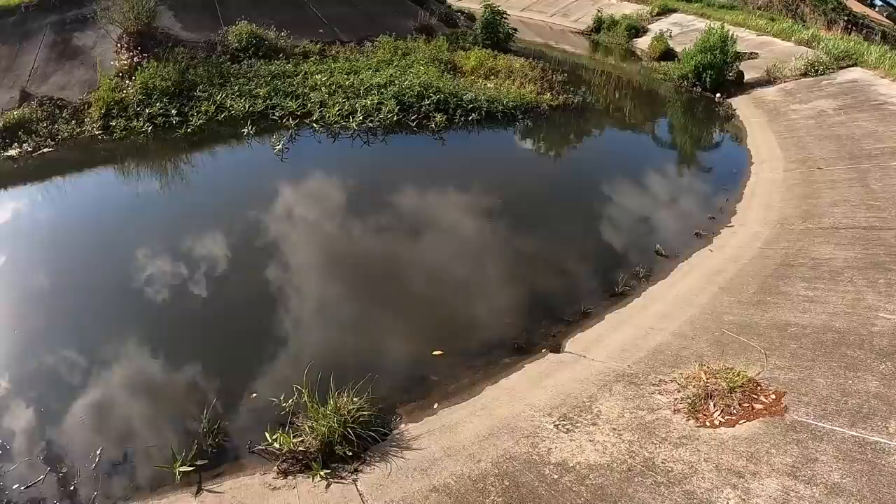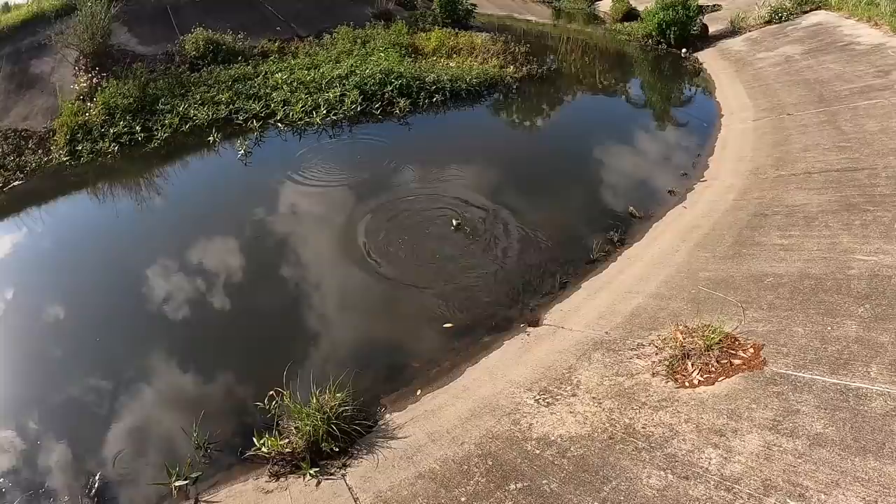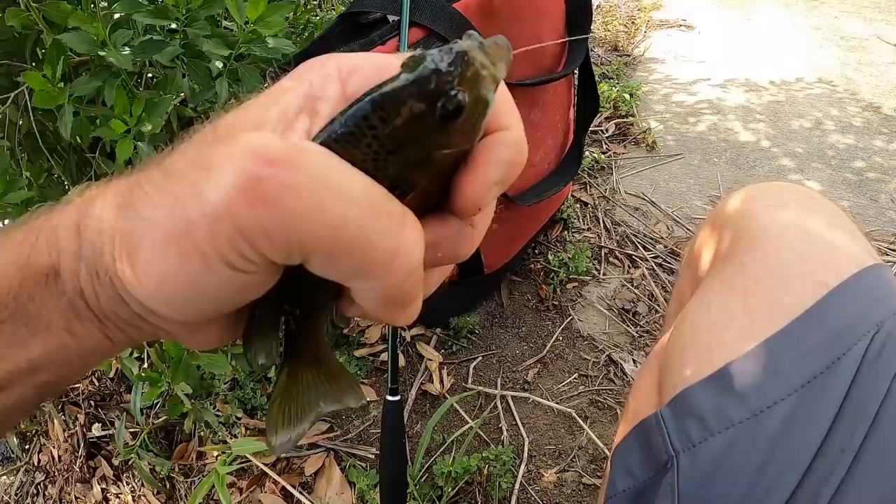Little guy chasing me — gotcha! I saw you come up, I was ready. Yes — another piece of bait.